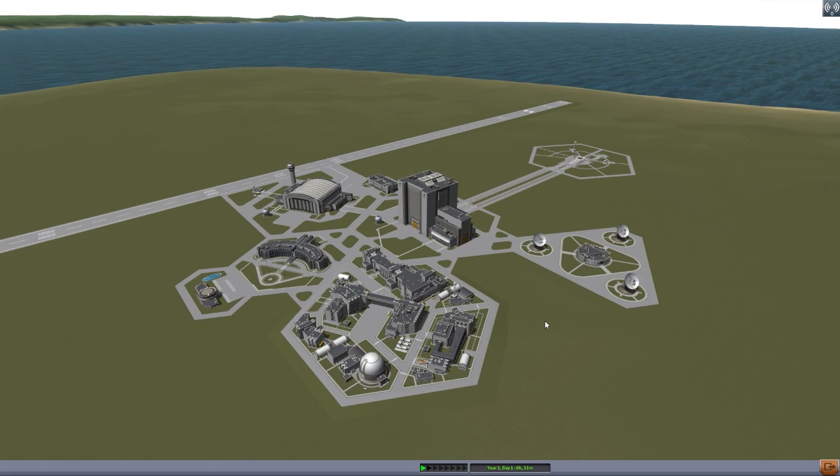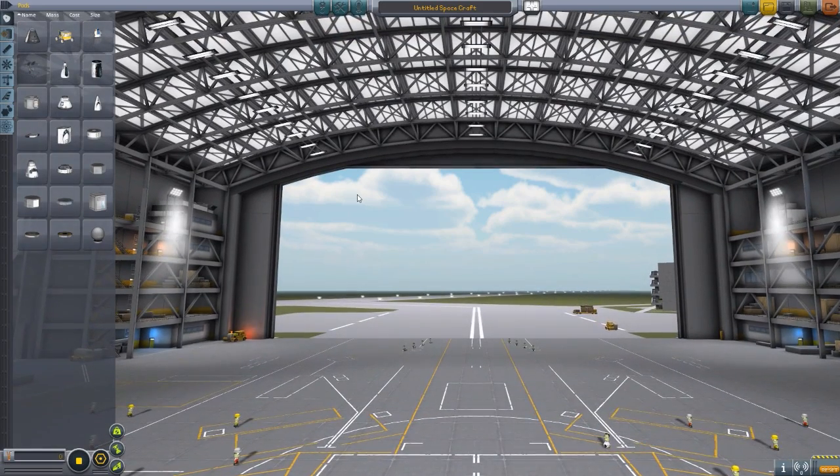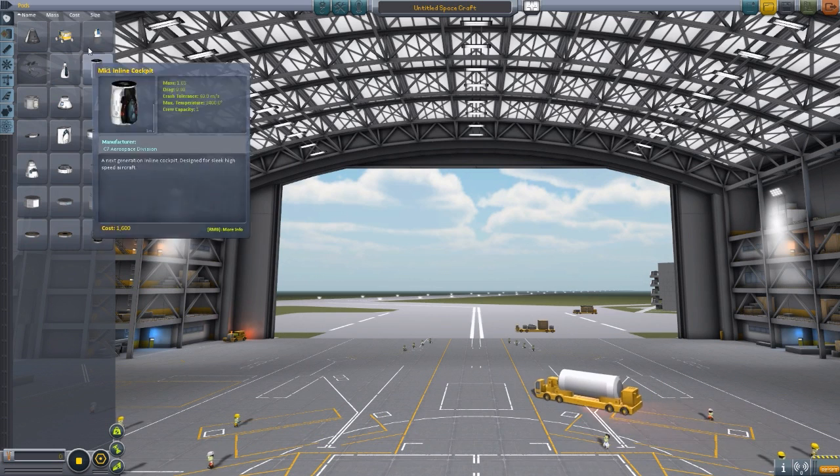A forum user by the name of Raptor22 has, with permission from Bobcat, gone ahead and made the updates, bringing them into the 0.9 space plane update from oh God only knows what update these things were made in. But if we head into the space plane hangar, we can check out what this mod has in store for us.